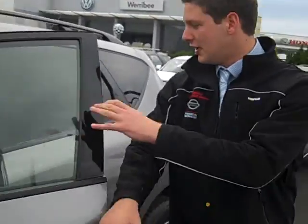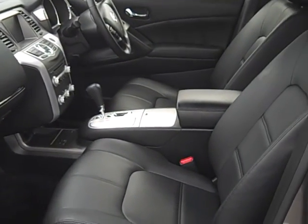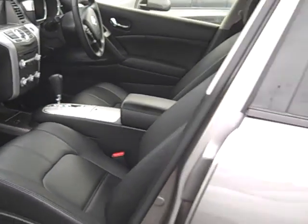Come around this side Vince. Have a look at the interior guys — it's barely even been sat in. Leather seats, electric heated driver and passenger front seats. You have an 11 speaker premium Bose audio system.